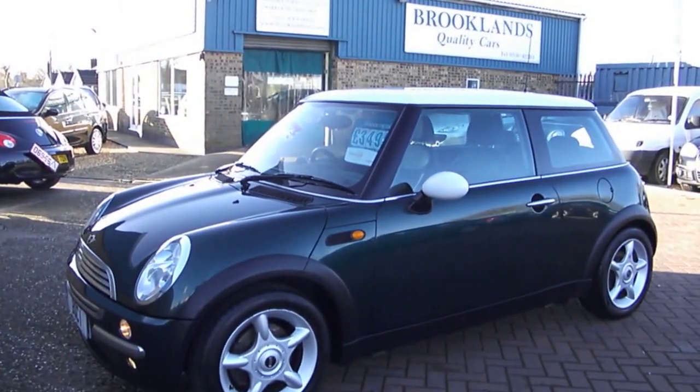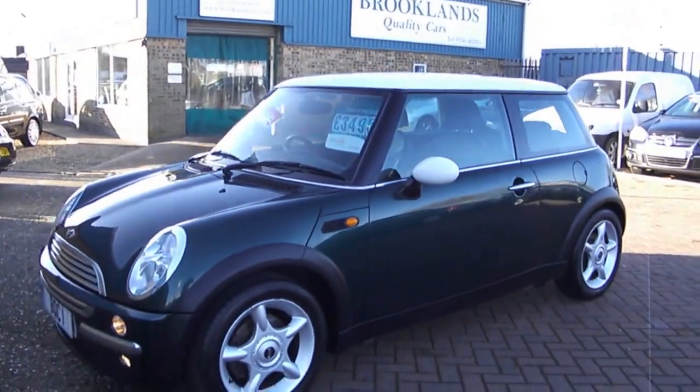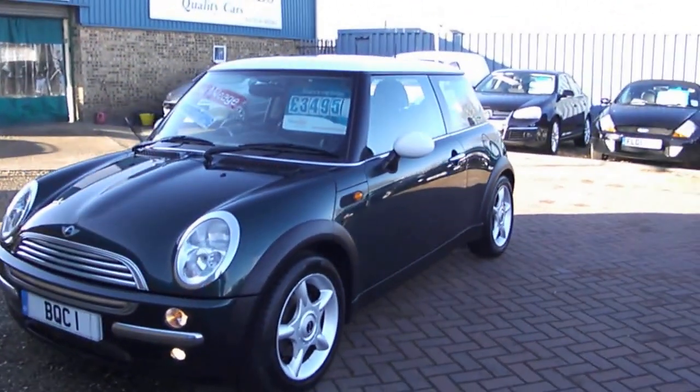Good morning, welcome to Brooklyn's Quality Cars. This is our video of a 2002 Mini Cooper, which is the 1.6 with the Chilli Pack.